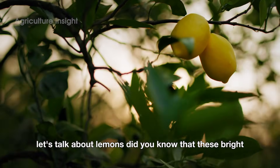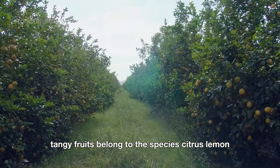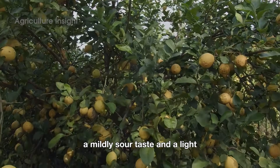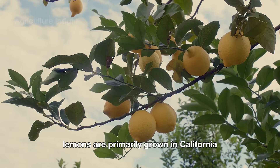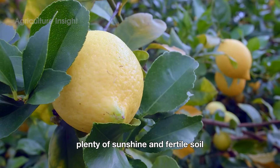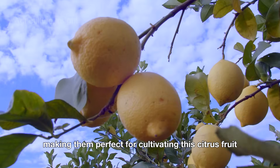Let's talk about lemons. Did you know that these bright, tangy fruits belong to the species Citrus limon? Lemons have a vibrant yellow peel, a mildly sour taste, and a light refreshing aroma. In the U.S., lemons are primarily grown in California, Arizona, and Florida — three states with warm climates, plenty of sunshine, and fertile soil, making them perfect for cultivating this citrus fruit.